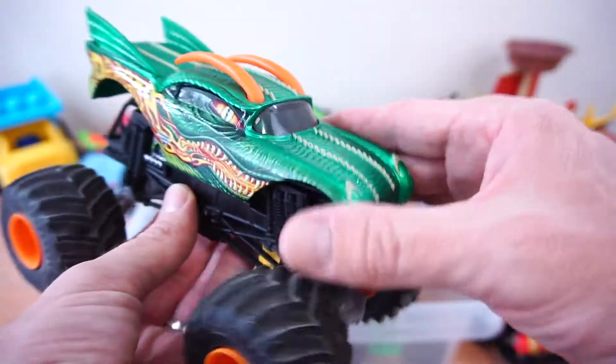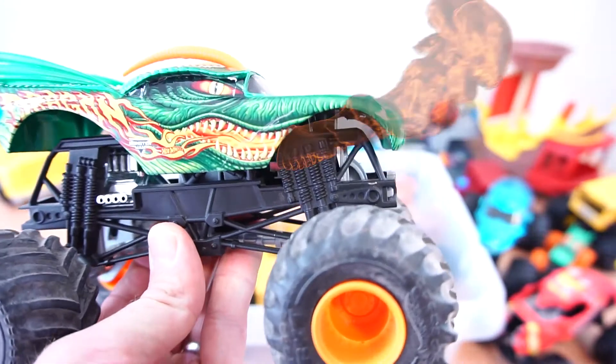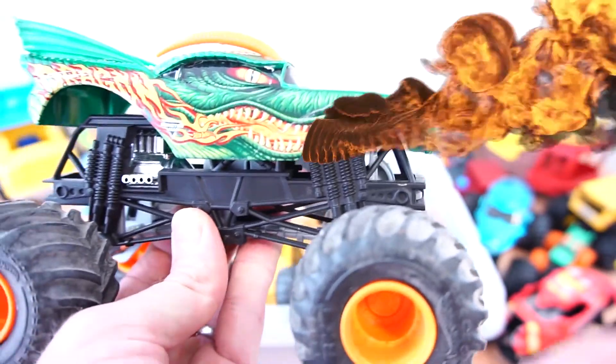He's green and he's a big dragon. You think he breathes fire? Oh my goodness! I didn't know he would do that!